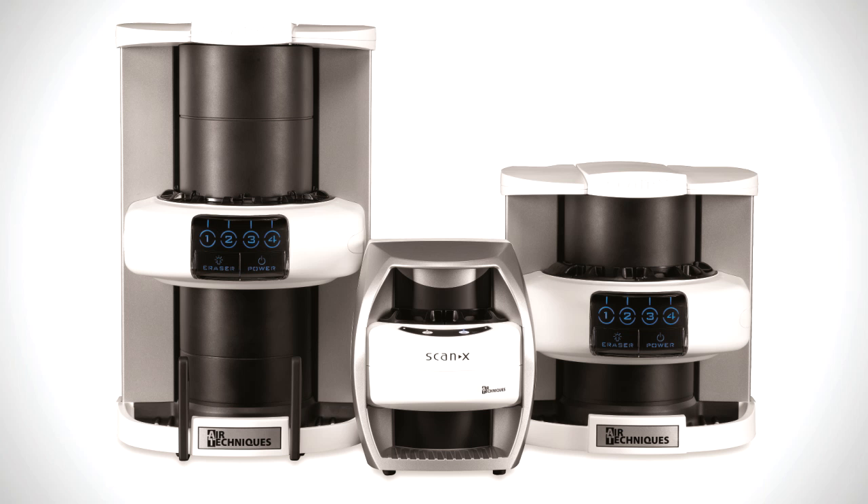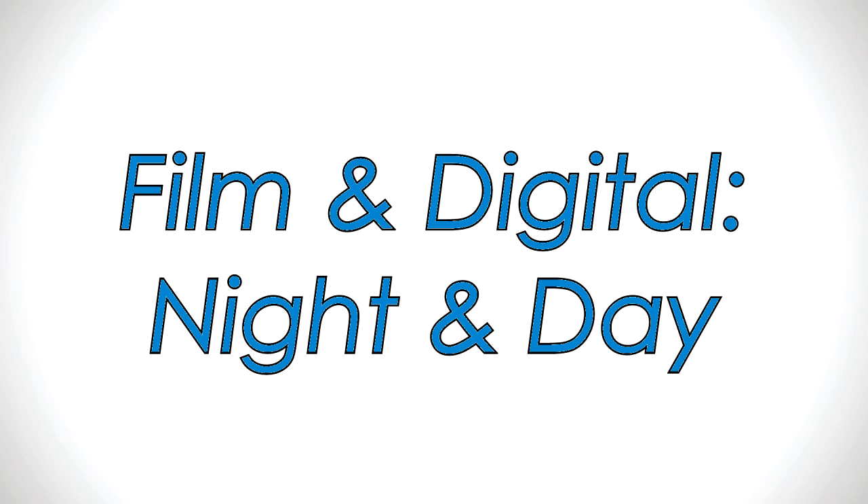For Dr. Ramos, selecting ScanX digital over sensors was an easy decision — but an even easier decision was selecting ScanX digital over film. We used film for 28 years and thought it was pretty good, but now that we have ScanX, we see so much more detail. I would not want to go back to using film — that would be like going back into the dark ages. It really is the difference between night and day.